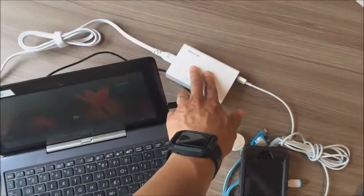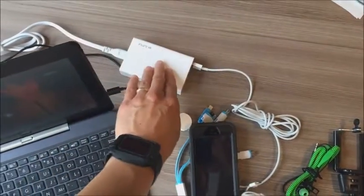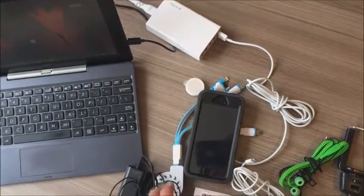An important piece is this charging block here — it's got five outlets. Between the two of us and our party we have a lot of things that needed to be charged every night.